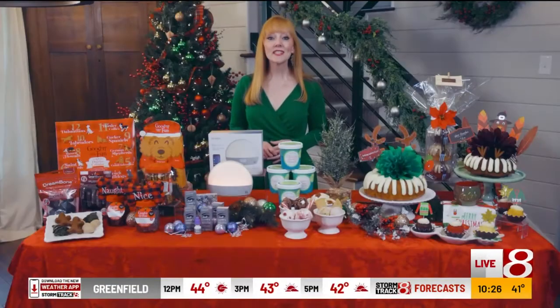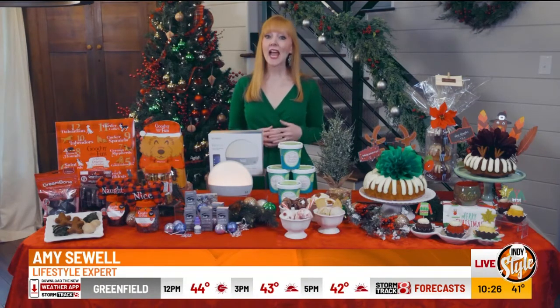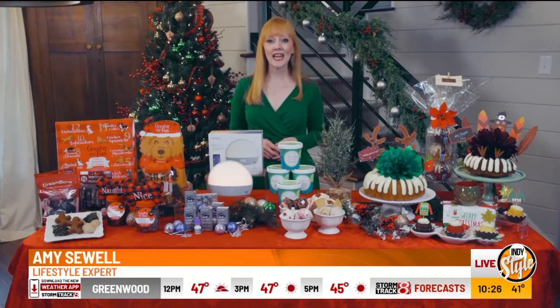Whether you're buying gifts or stocking up for entertaining, many of us are getting an early start on holiday shopping this year. Lifestyle expert Amy Sewell is here with some ideas to help us get ready for the season. I'm Amy Sewell. This is the week when most of us get serious about holiday shopping, and if you're looking for ideas for gifts and entertaining, I've worked with several companies to put together some ideas.